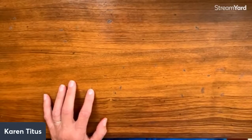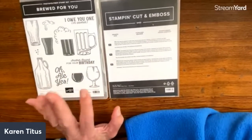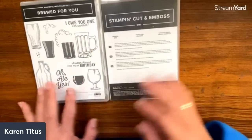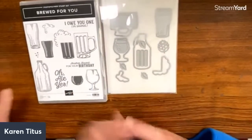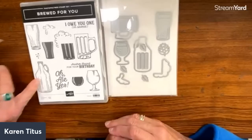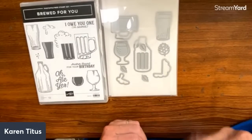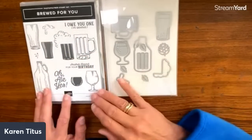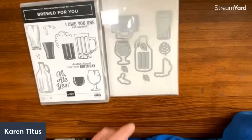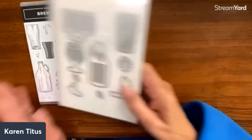And then we have 'Brewed for You' — I'm thinking root beer floats in particular! Look at all these fun dies: 'another round for your birthday.' This is actually talking about beer, but I would think of more people to send a root beer card to — I'm just making it personal! Joan thought root beer floats too, so I'm not the only one. It's interesting to have the bottle design; it just gives you a lot of different assorted looks, which will be fun.